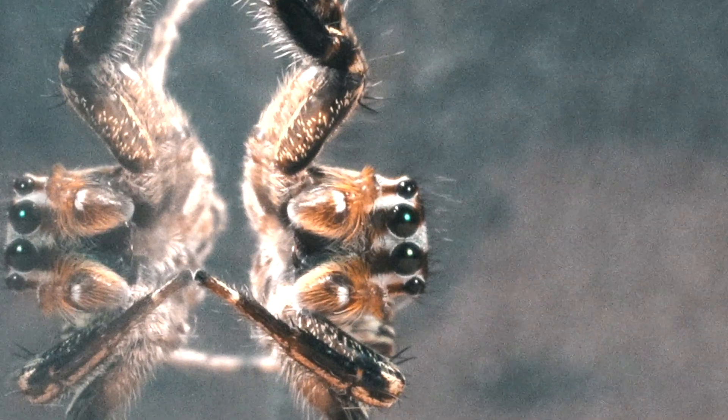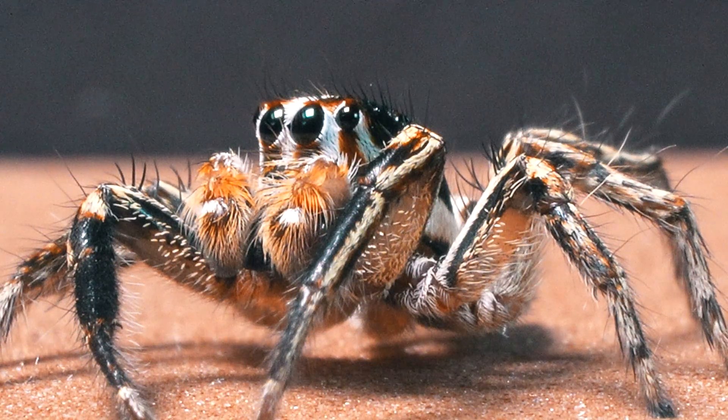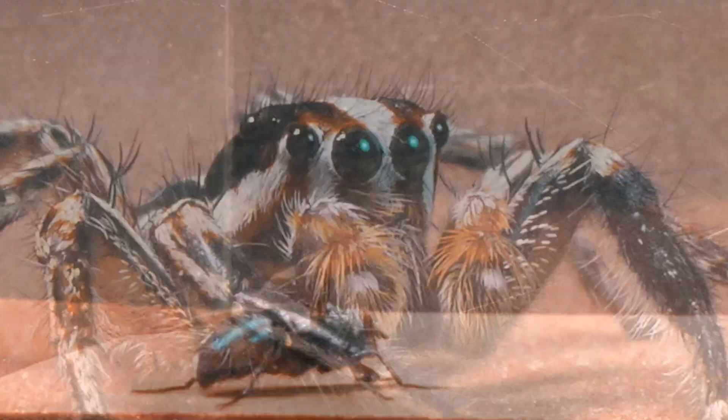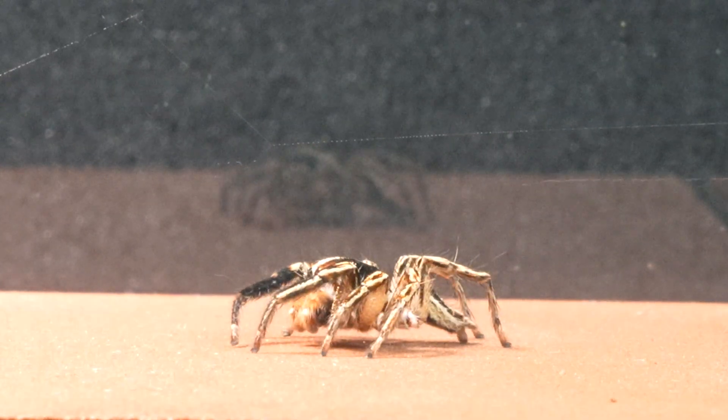We present to you the Majestic Plexippus piculi, an impressive jumping spider. Their multiple eyes provide them with a unique perspective of the world around them. With sharp and strategic vision, they can detect even the smallest movements.